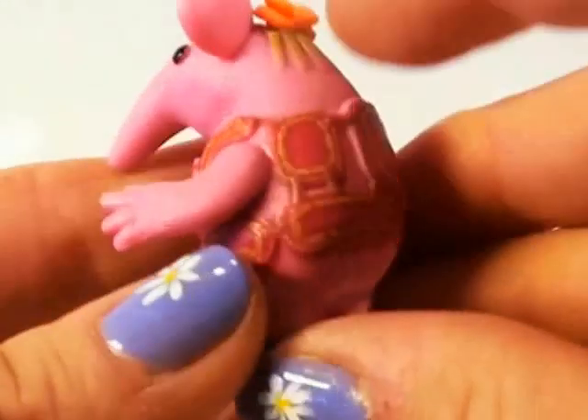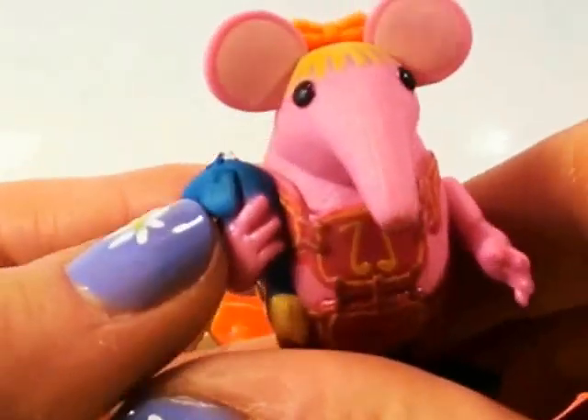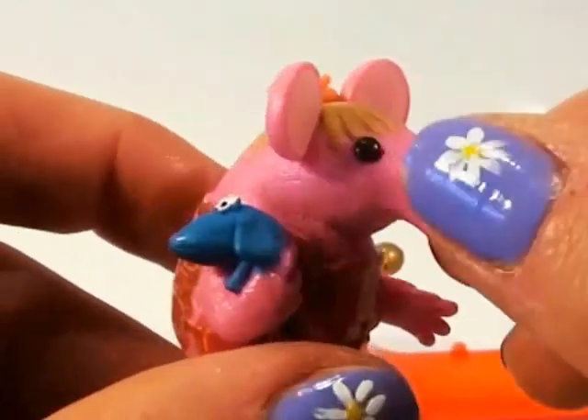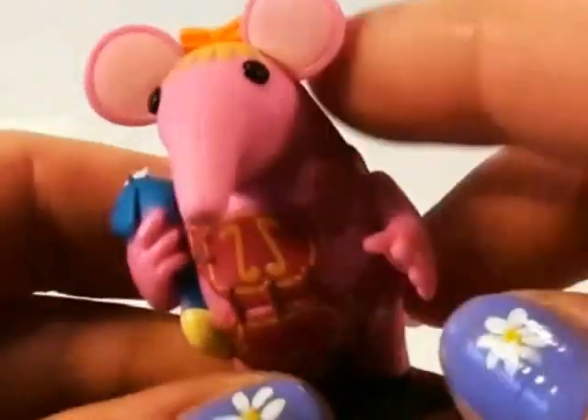We then also have the Clanger's Daughter Tiny. Look at her, guys. She's so cute, with her orange bow, a blue teddy bear, two crazy looking ears, and a long pink nose. She's got a number 25 on her.